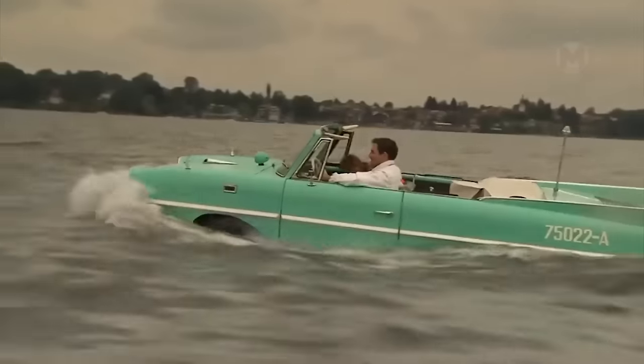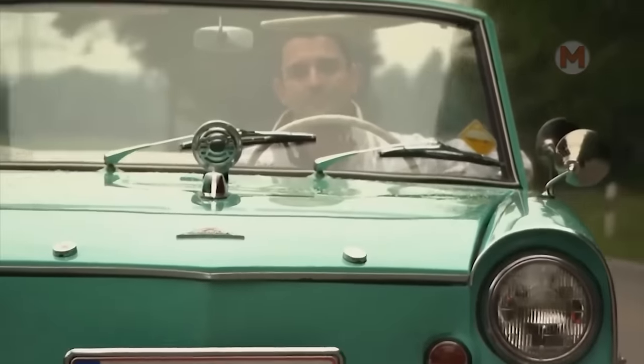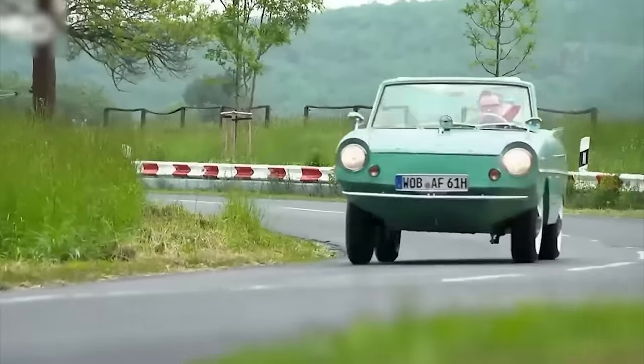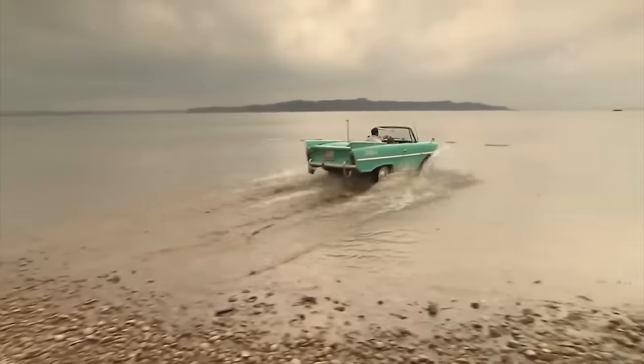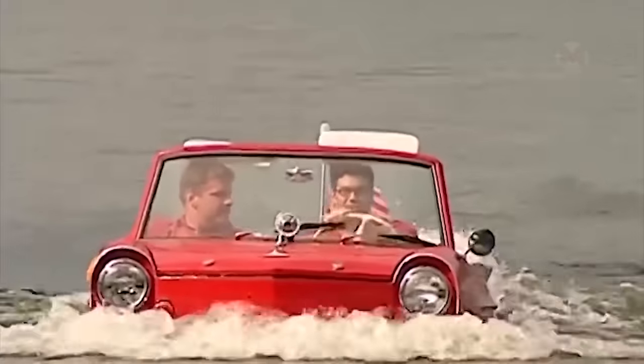The real miracle of engineering is the Amphicar Model 770, which is capable of driving equally well on roads and swimming in water. Its engine can drive not only the wheels but also a propeller in the water, making the car a real hybrid. I can safely call this amazing all-road car a true gem in the world of automotive curiosities.